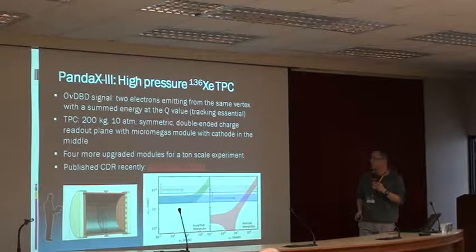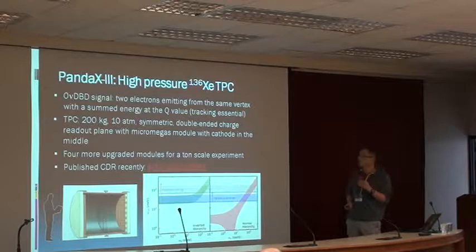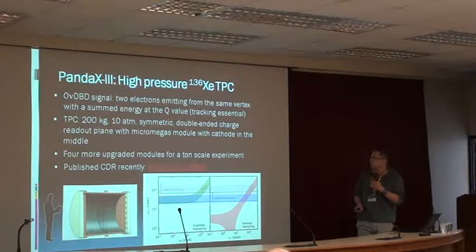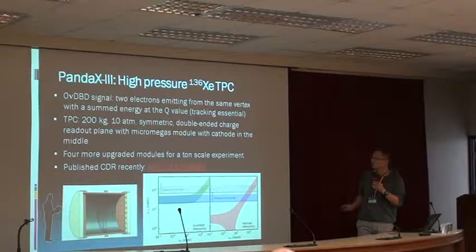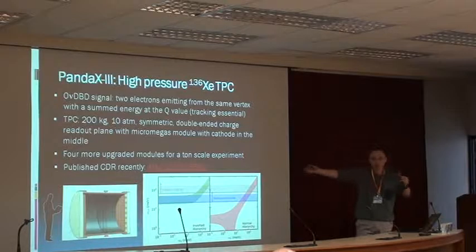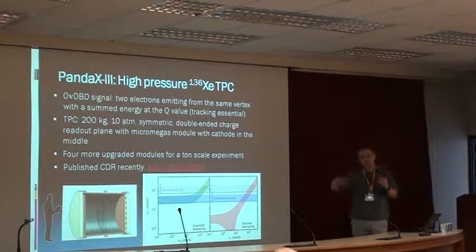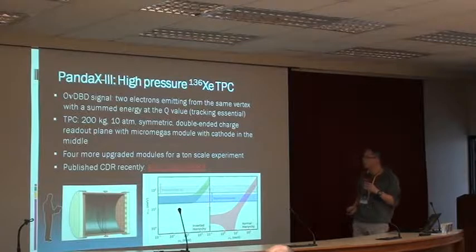This was actually a concept initiated by a Spanish collaboration called NEXT. We envision the first module to be 200 kilograms at 10 atmospheres, enclosed in ultra-pure copper. You will be able to do the electron drifting the same way as the liquid TPC, but the electron tracks are longer in the gas.